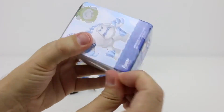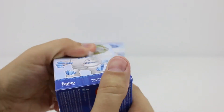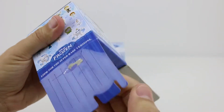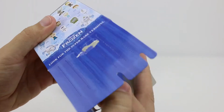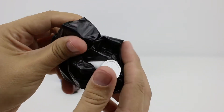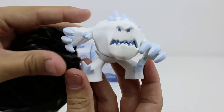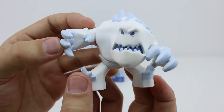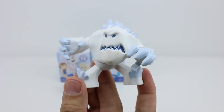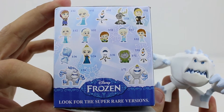Let's open our third box. Oh, this one's really heavy. I wonder if it's one of the big snowmen. Oh, it is. Cool, it's Marshmallow. He's the giant snowman created by Elsa who guards the North Mountain. He looks so scary — check out the ice spikes over his body. And we had a 1 in 24 chance of getting him.